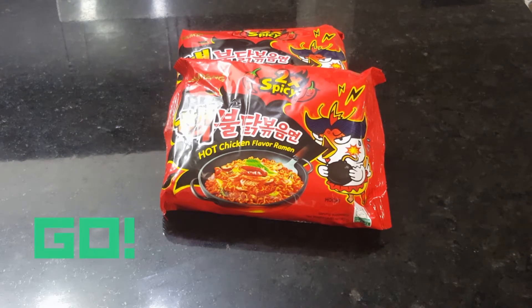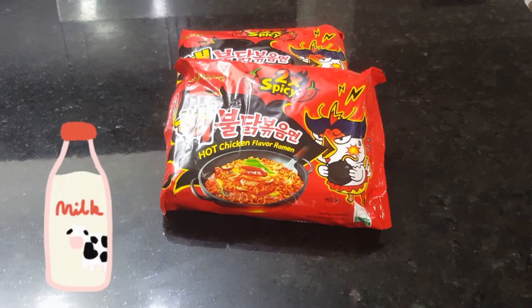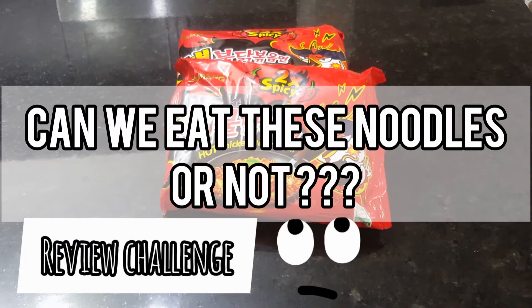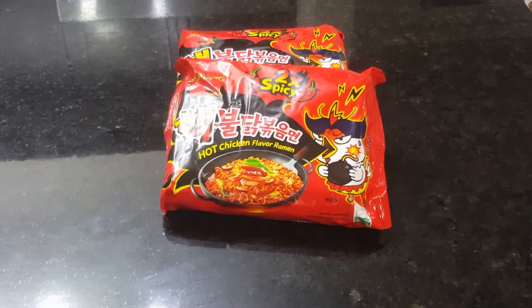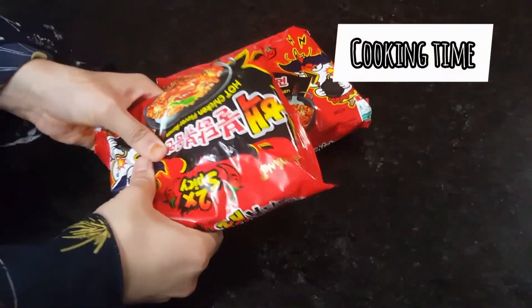Let's see how it goes — have fun guys! According to the rules of the challenge, there are no rules. We can have a glass of milk, we can have ice cream, we can have anything we want during this challenge. Now let's follow the steps to make these noodles and get started.